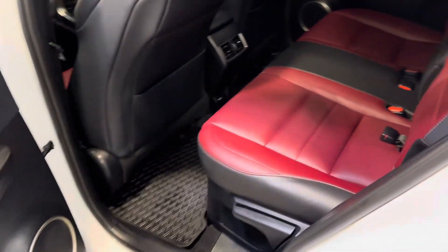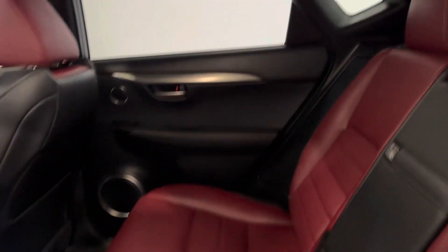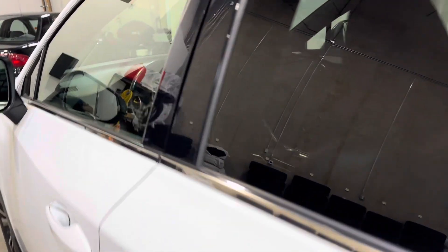A really, really nice spec with the red interior. It is two-tone red and black. No smells of any kind on this one. No cuts, tears, or burns to point out in the leather, as well as a really clean black headliner — always a nice feature to hide fingerprints.